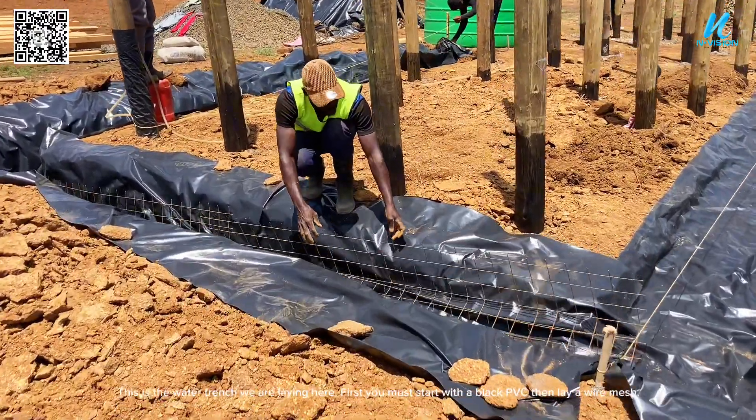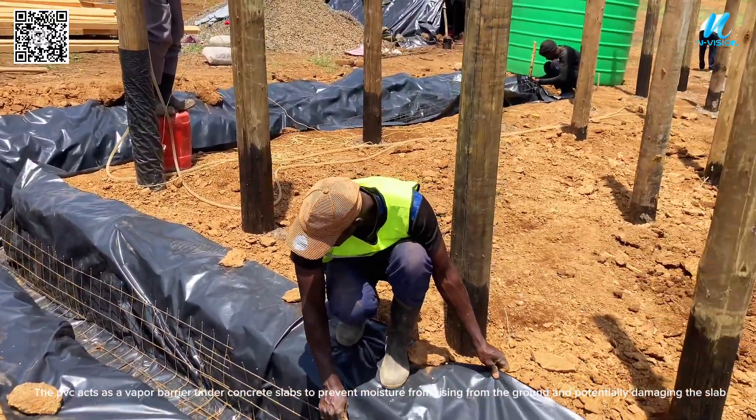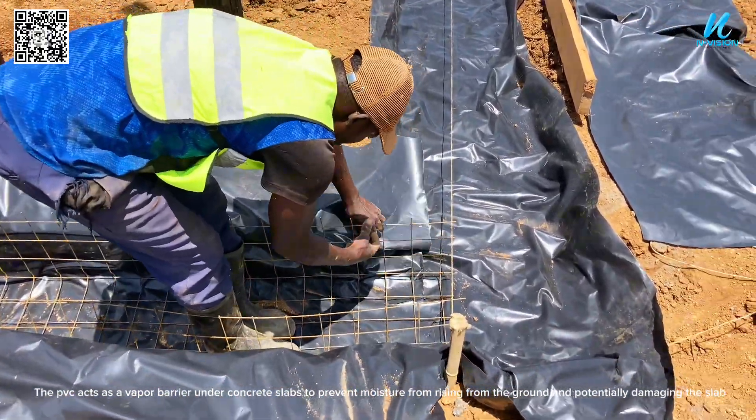This is the water trench we are laying here. First you must start with a black PVC then lay a wire mesh. The PVC acts as a vapor barrier under concrete slabs to prevent moisture from rising from the ground and potentially damaging the slab.